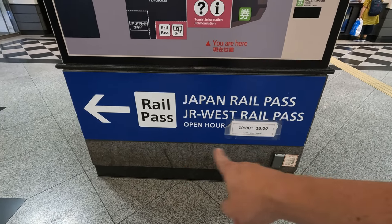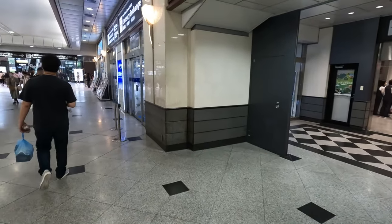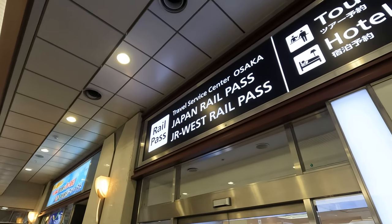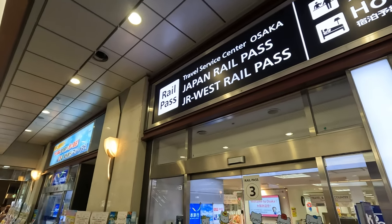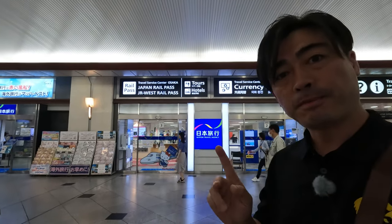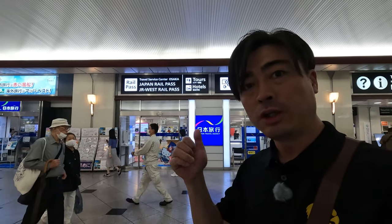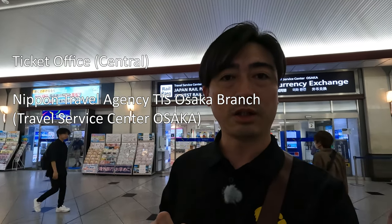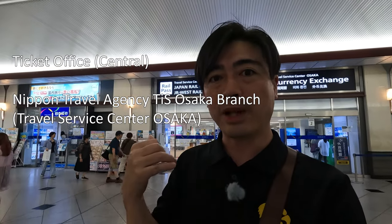The announcement is here on the left side. Here is the Japan Rail Pass Counter. I guess this is a similar setup as in Kyoto Station. In Osaka, I said two counters are there — but the truth is, two counters are in one place. One is the JR Company's exchange desk, and the other one is Nippon Travel Agency's counter. There are two counters in the same place.